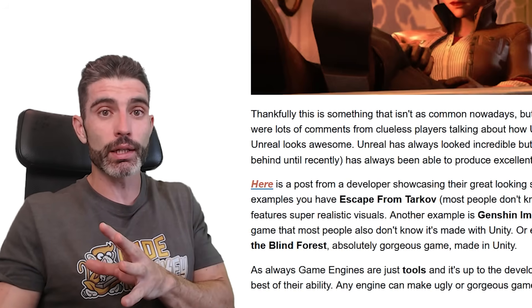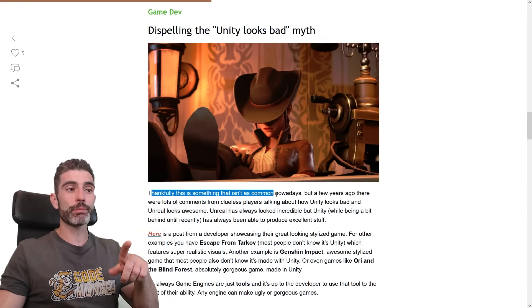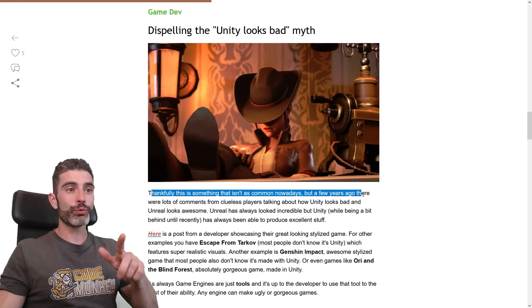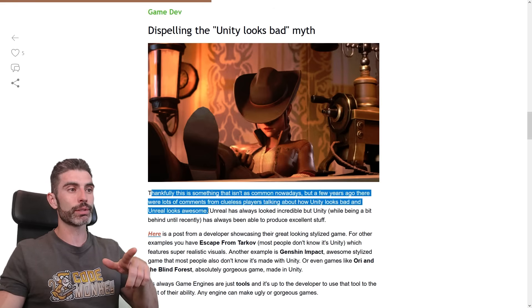In the hands of a good developer, Unity can look just as good as Unreal, if not better. So let's dispel the 'Unity looks bad' myth. Thankfully, this is something that is not as common nowadays. But a few years ago, there were lots of comments from clueless players talking about how Unity looks bad and Unreal looks awesome.